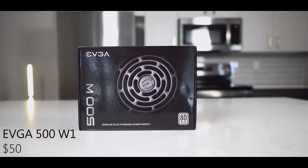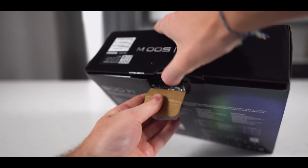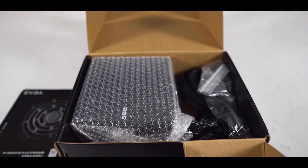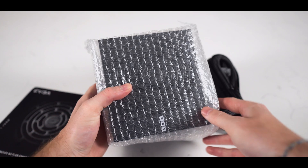Next, the power supply. For all of my builds, I typically go with EVGA. As simply put, they make very reliable power supplies, and they are truthfully the one brand I've never had an issue with. This supply in particular is the EVGA W1-500, which supplies an 80-plus certified 500 watts of power. And in the box, of course, you'll find the power cable, the supply itself, and then four screws that will secure it to the PC.